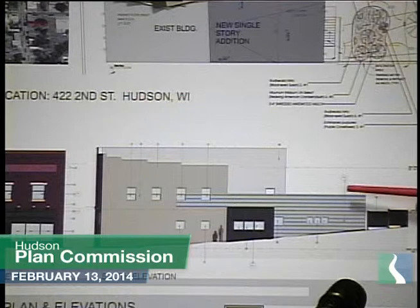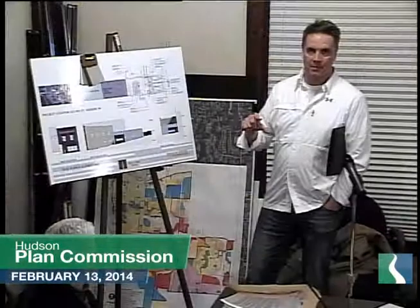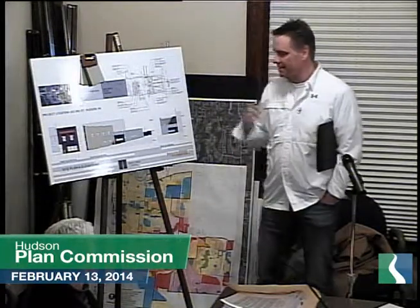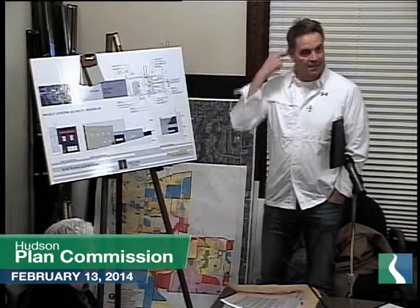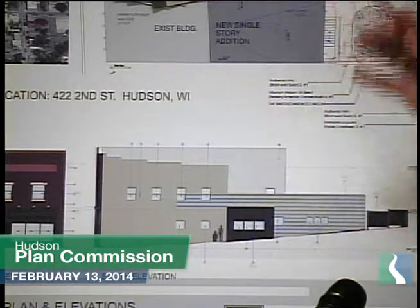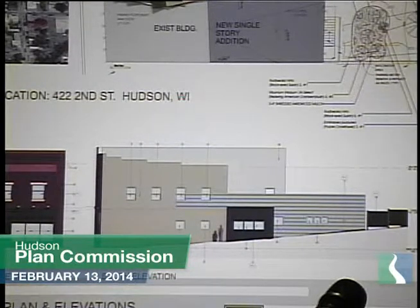The existing building is concrete block and the addition uses hardy board siding — lap siding. Instead of just keeping it all the same six-inch exposure, we'll vary it with a four-inch exposure, two-eighths, and a ten, which gives the building more interest. Most people look at it and don't recognize it as lap siding — it just looks like a different material. There's also a flat panel hardy board with battens, giving it a kind of raised panel look.